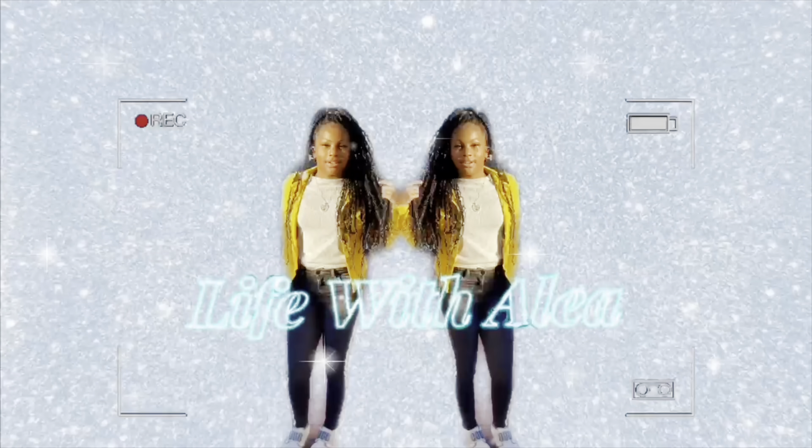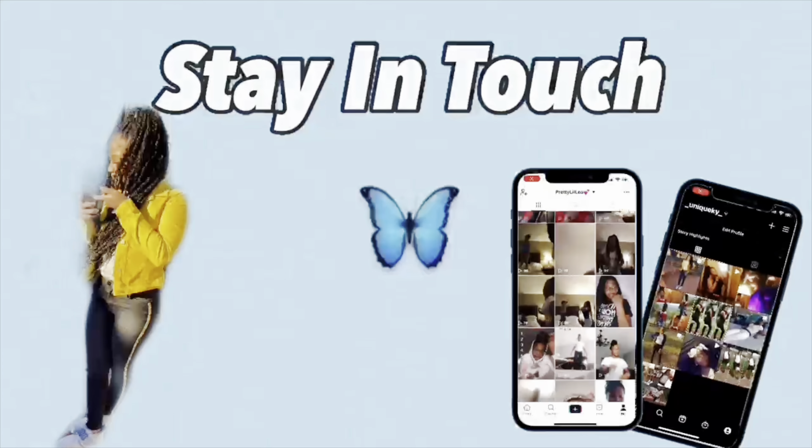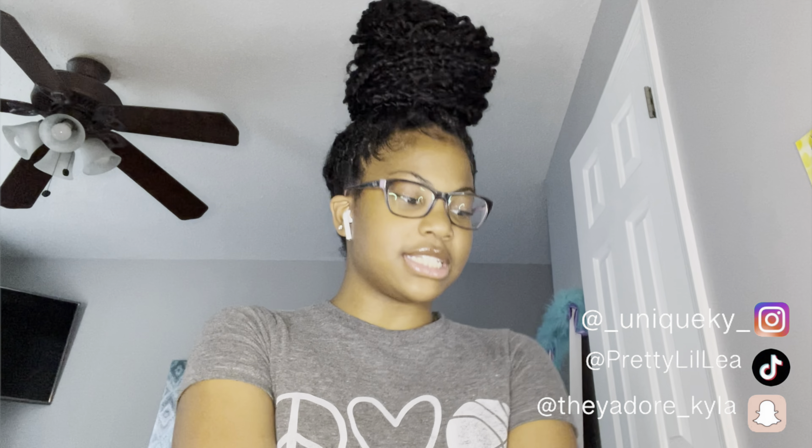What's up YouTube, welcome back to my channel. As you can tell by the title, I'm going to be doing a lip gloss collection video of all my lip glosses because I think I have like too many.